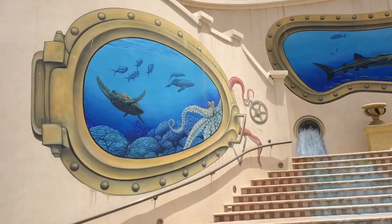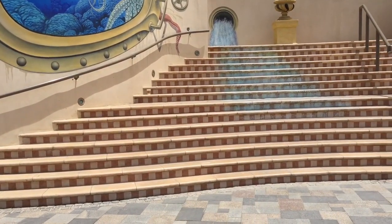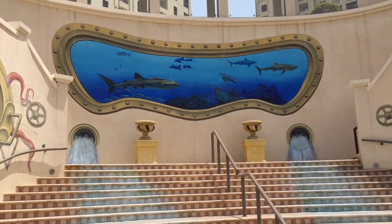This artwork here — wow, beautiful. Dolphins and sharks, and then look at the octopus. This is good, I love this artwork.